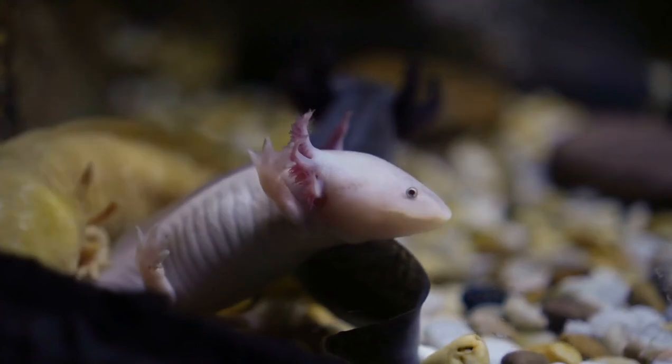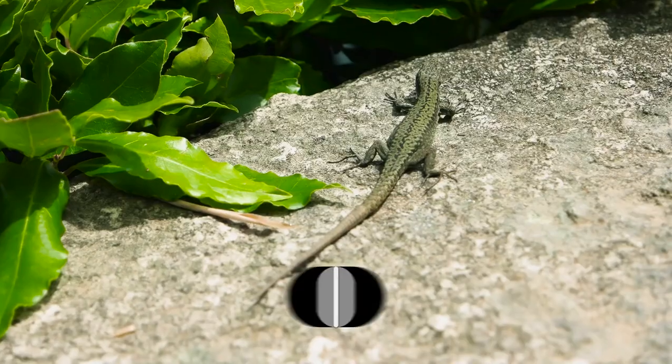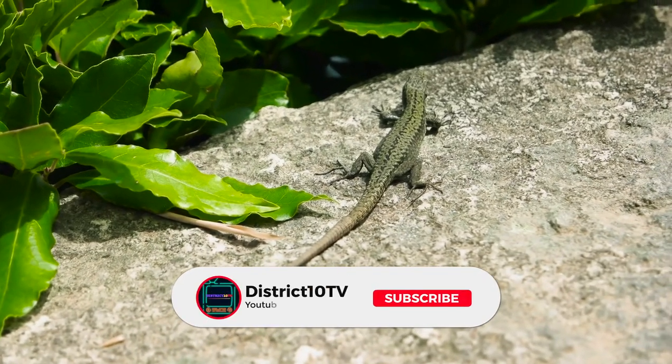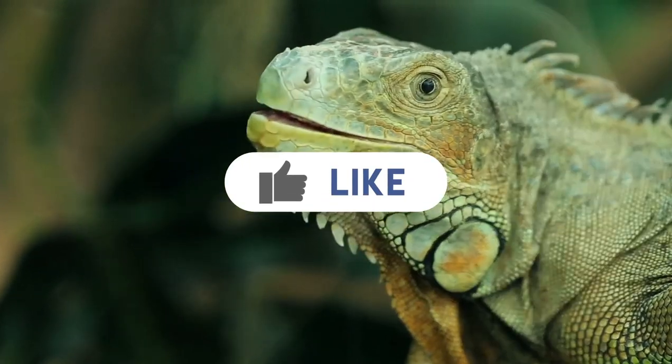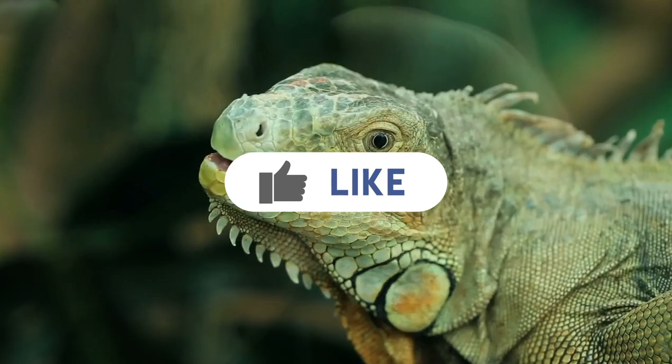These are some of the endangered species that are saved from extinction. We hope you learned something new today! Share your thoughts below, and please give us a like and subscribe to our channel, District 10 TV, for more videos like this. Thank you for watching and see you in our next video!